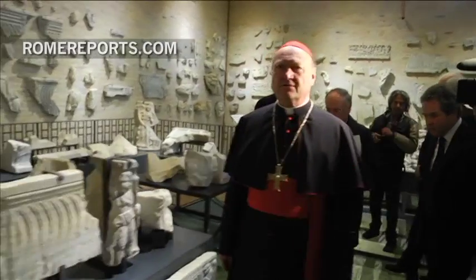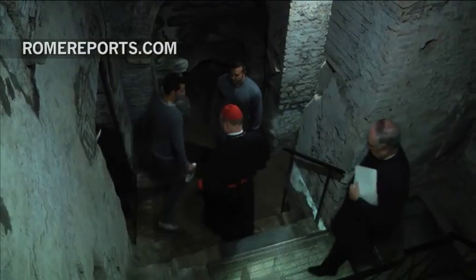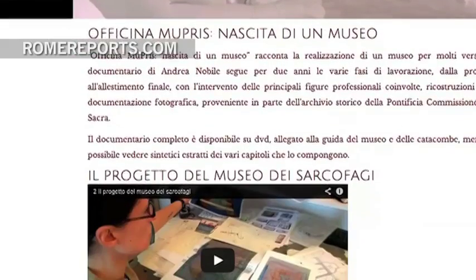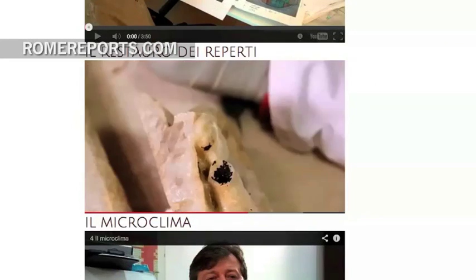The catacombs are important because they provide physical proof of Christian history. They show how early Christians lived out their faith, expressed through frescoes and sculptures that are now part of this new museum. Walking — or rather clicking — through the catacombs is easy. In addition to Google Maps, the museum has a new website that can directly connect users to their digital tour experience.